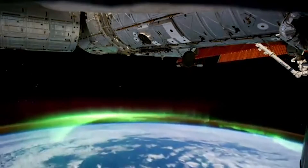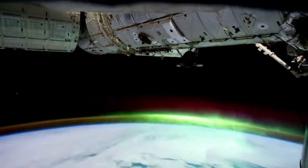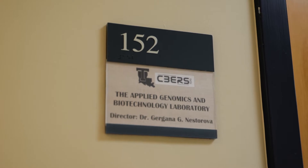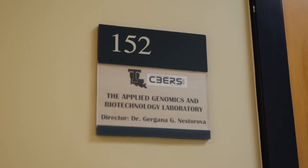One of the deliveries will be a new technology developed here at Louisiana Tech University by Dr. Gergana Nesterova, an assistant professor of biology in the School of Biological Sciences.